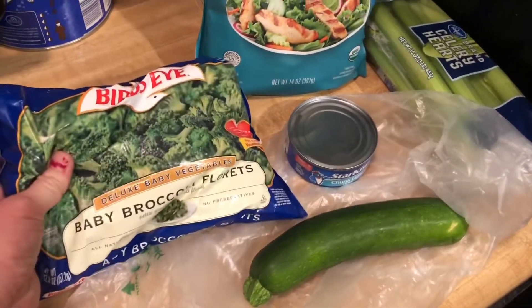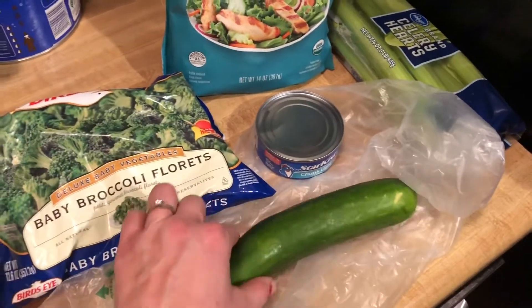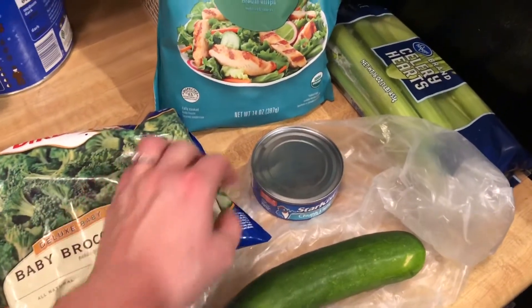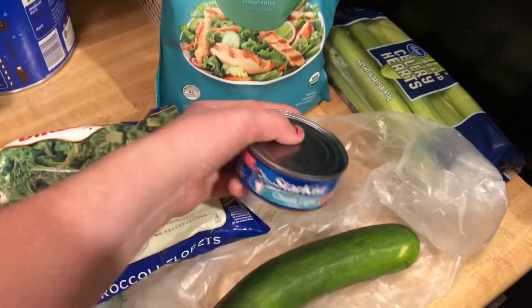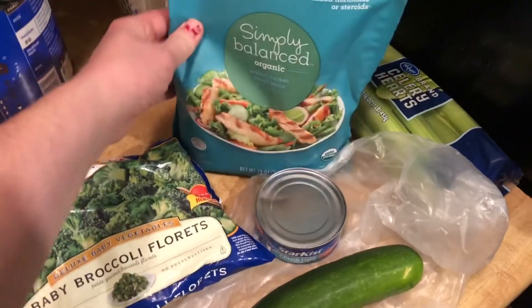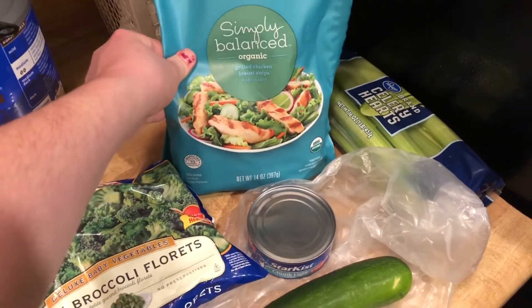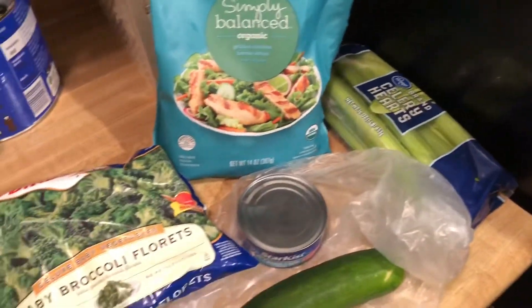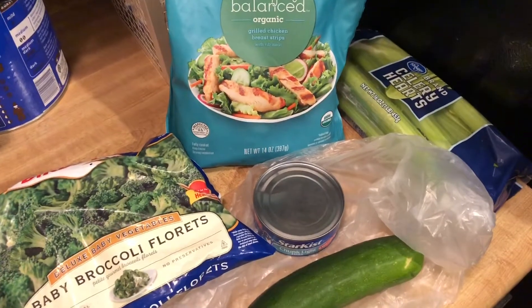I'm also going to be making some broccoli and zucchini — thinking about a broccoli zucchini mix. Then I'm going to make some tuna salad once the eggs are done, and some chicken strips. I haven't had them before but I got them from Target, so I'll toss them in the pan real quick. And then I'm just going to cut up some celery. Once I get started with the chicken and the veggies I'll show you that.